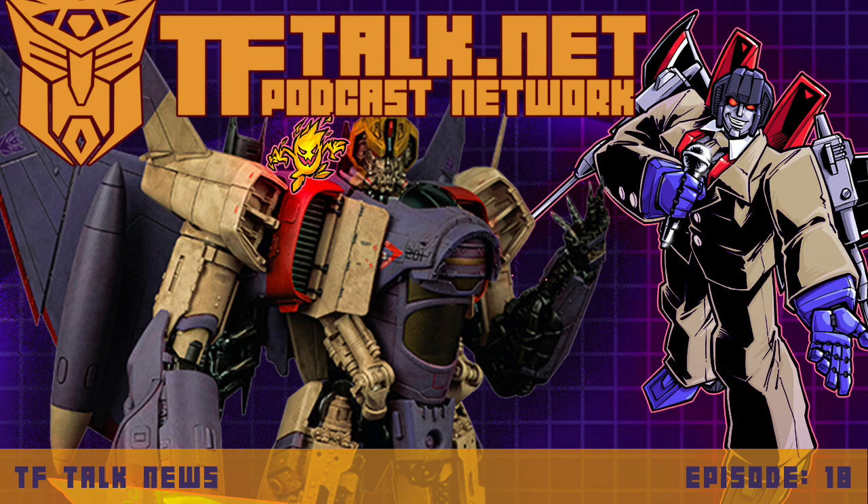Discover more of our great shows at TFTalk.net and follow us on social media channels at TFYLP.